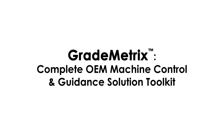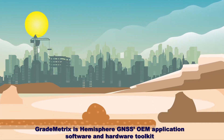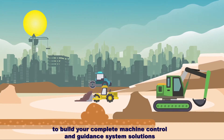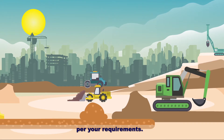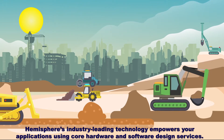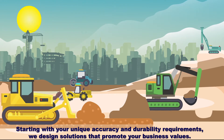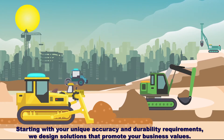GradeMetrics is Hemisphere GNSS's OEM application software and hardware toolkit to build complete machine control and guidance system solutions per your requirements. Hemisphere's industry-leading technology empowers your applications using core hardware and software design services, starting with your unique accuracy and durability requirements, to design solutions that promote your business values.